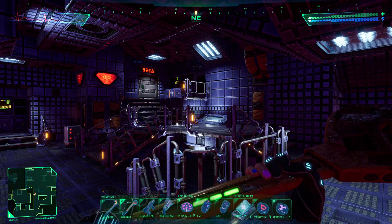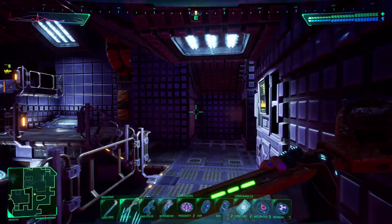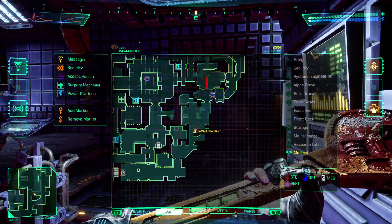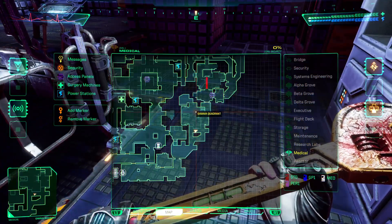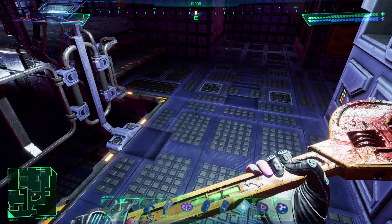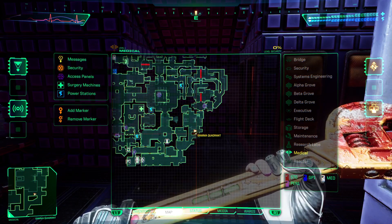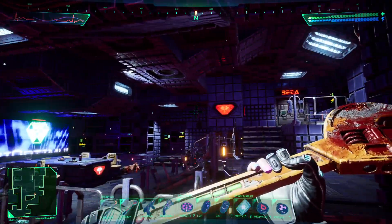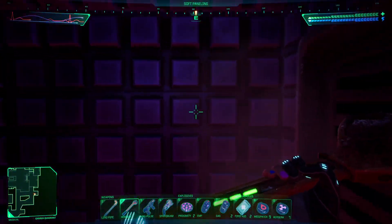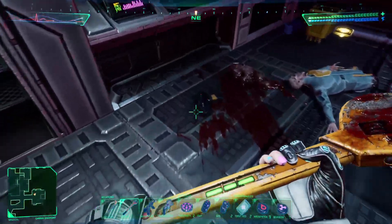In the gamma quadrant, just before beta in the medical level, there is a secret room that you cannot open until security has reached 0%. My security is at 0% and we are down here in the southeast corner, just before the beta door — and it's this wall right here.